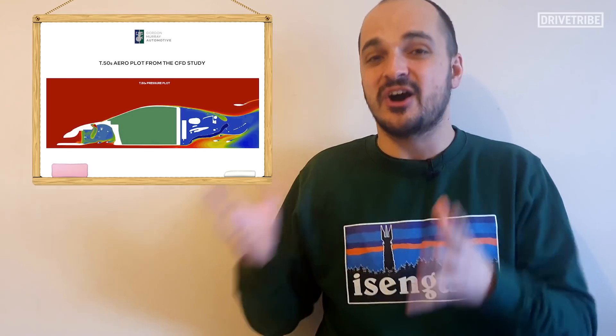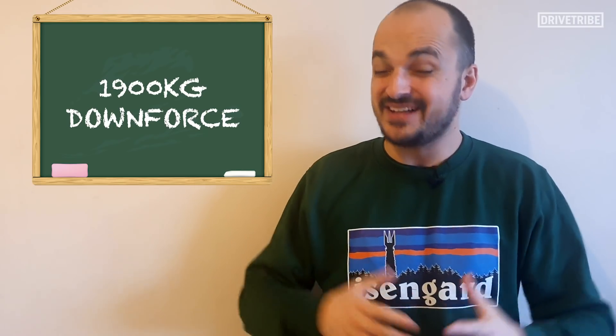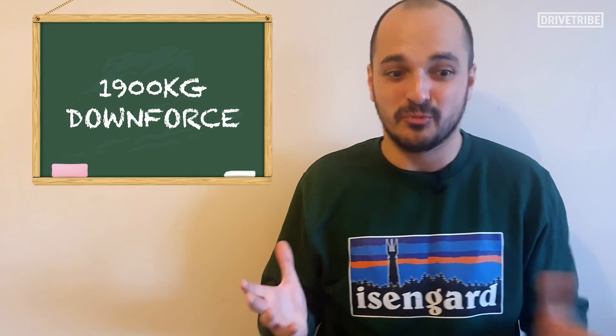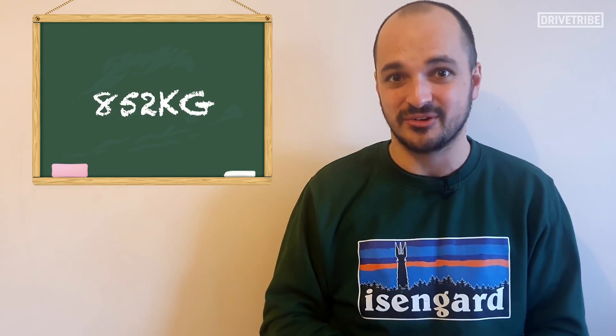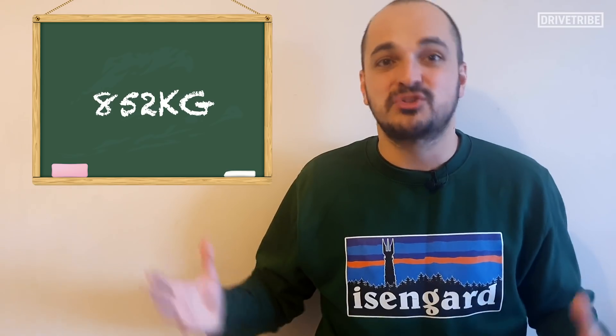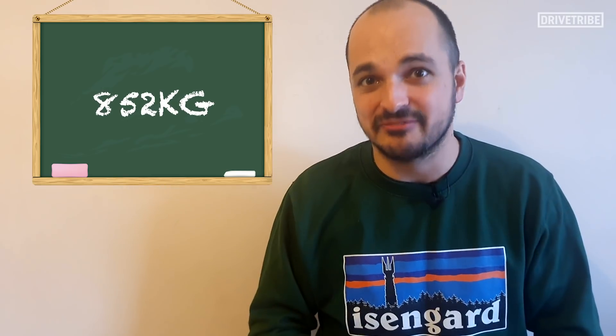In fact, I had a video call with Gordon Murray a few weeks ago, and he admitted to me that the T50s actually created too much downforce originally. After all the CFD was said and done, the car created 1.9 tons of downforce. That's a scary amount in a car that, once you've stripped the interior out and lightened the engine, weighs in at just 852 kilograms. That was simply too much downforce for what Gordon was looking for.